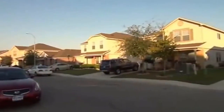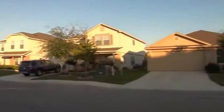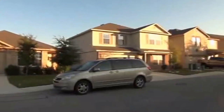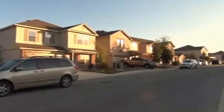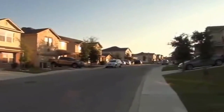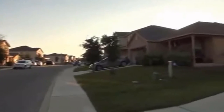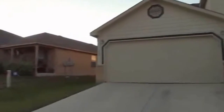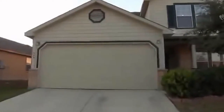You have easy access to Lackland Air Force Base, Citibank, 151, UTSA, and C Road — all nearby. You've got a lot of shopping in the area. This community also has a community pool and a community playground.